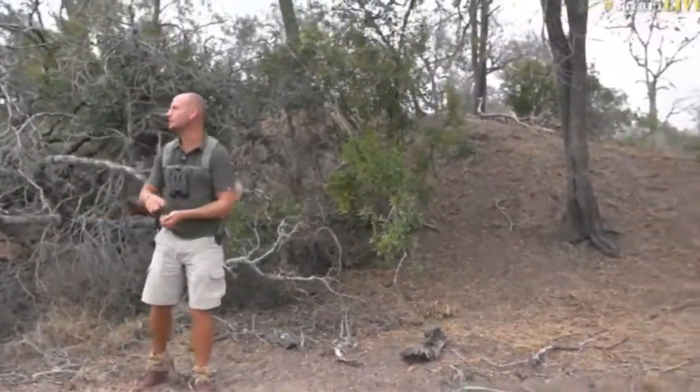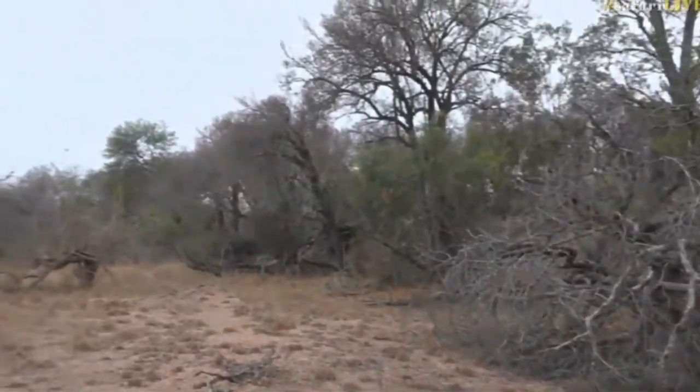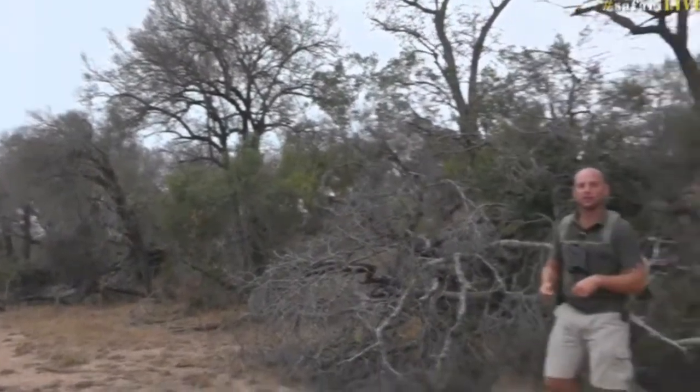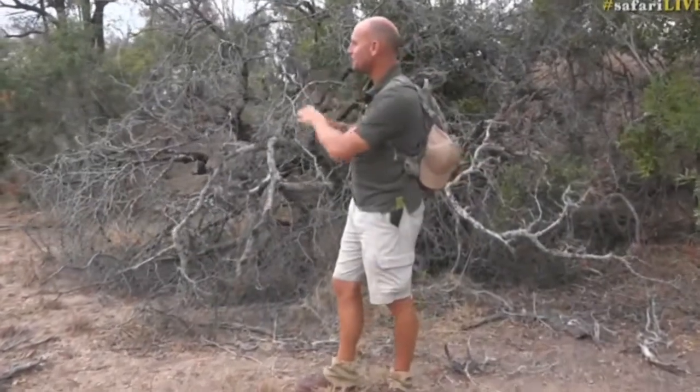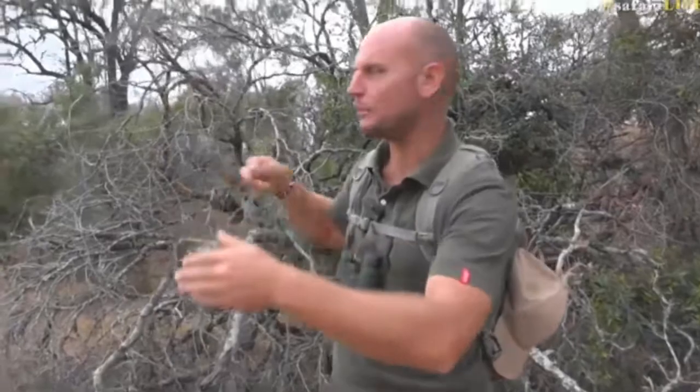Tambuti thicket, which is what we're standing in right here along the edge of this drainage line, is one of the rarest forest types in the whole of the world, and definitely the rarest forest type in South Africa. And we've got a lovely thicket of them here, which stretches about a mile or two by a couple of hundred yards wide by a mile or two down. That's how big this one is here.